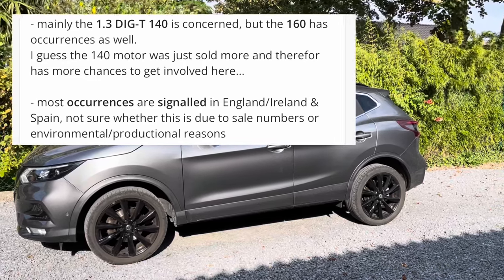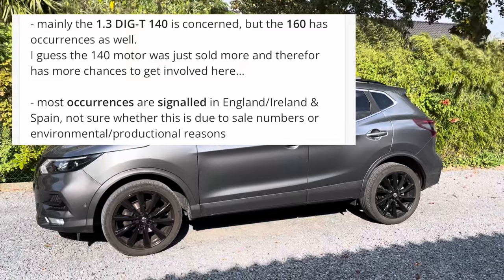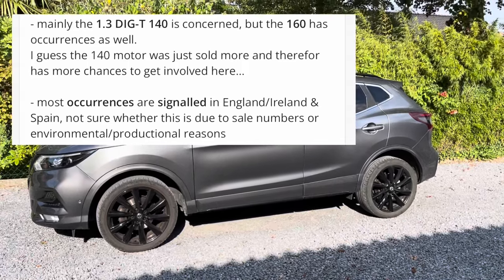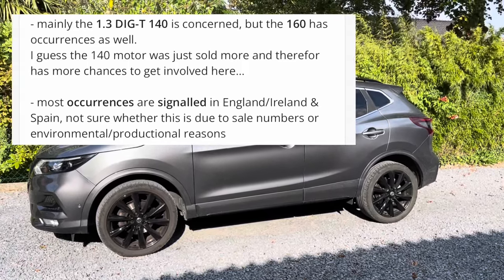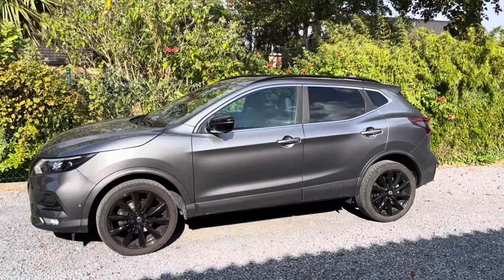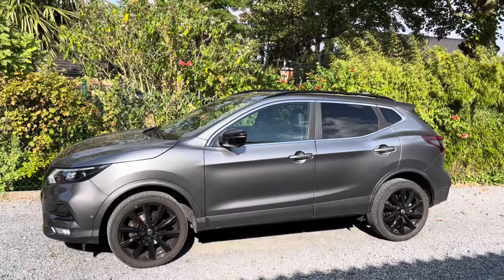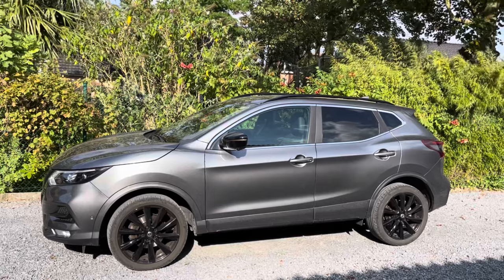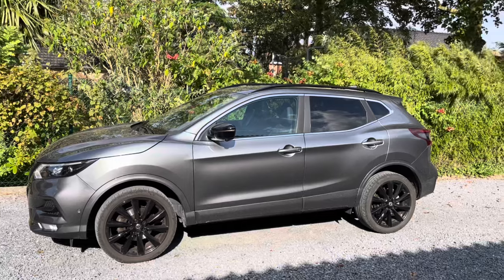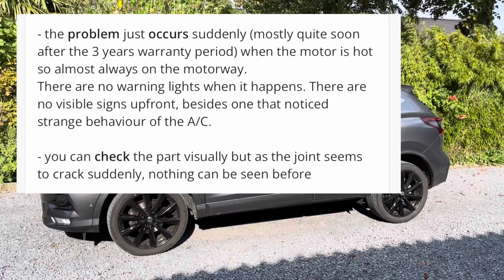I guess the 140 horsepower is simply far more popular, so it's more widely spread. The problem mostly occurs in England and Spain, but is hardly spoken of in Holland, Belgium, or Germany, which is very strange. There are also occurrences on Dacia, Renault, and Mercedes forums, but we focus only on the Qashqai here. Most of the time the problem only occurs after the warranty period, which is very strange.